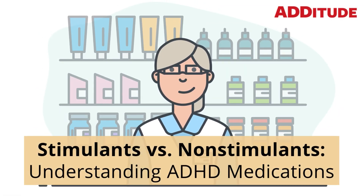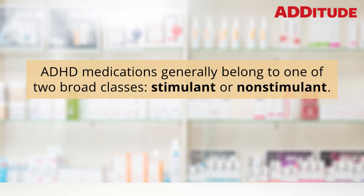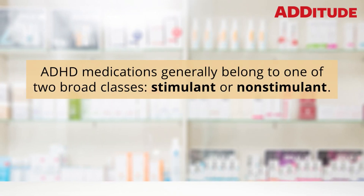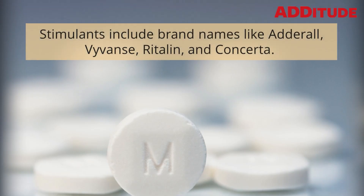Stimulants versus non-stimulants: understanding ADHD medications. ADHD medications generally belong to one of two broad classes: stimulant or non-stimulant.